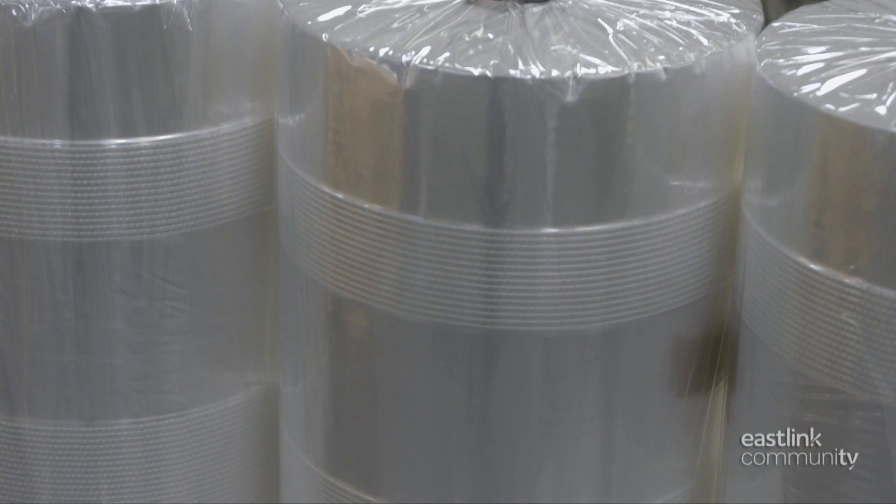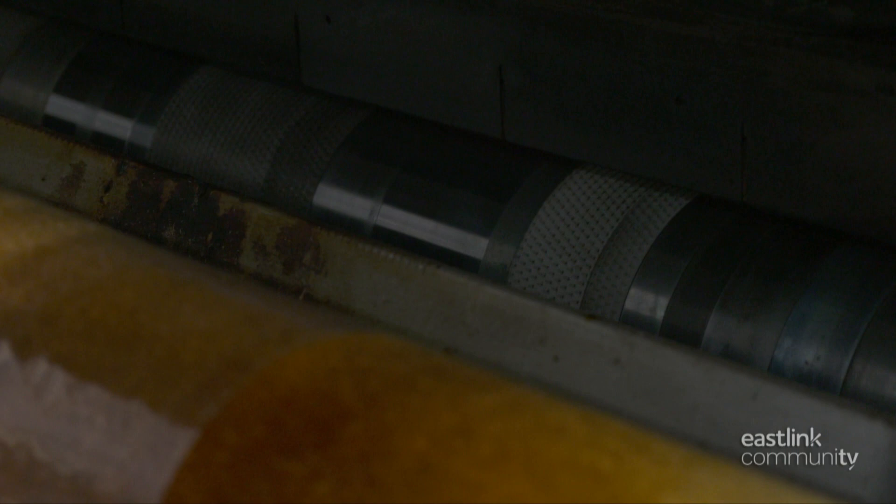If a client needs their film to be perforated, the film is run through a hot needle perforator machine. The film runs under a pin roller where the pins barely touch the surface and burn tiny holes in the film. The film anneals around the hole so it won't tear.